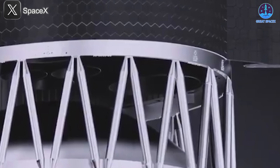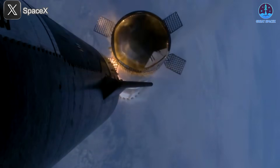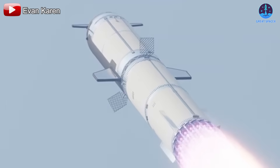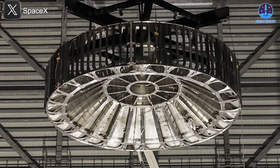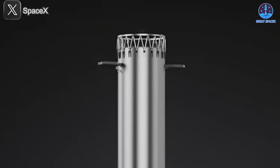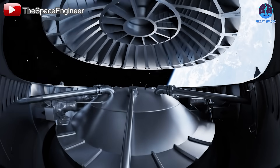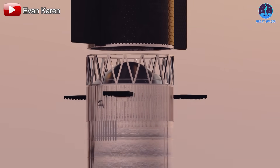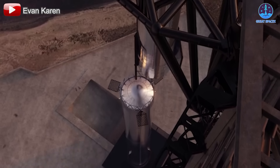In earlier versions, grid fins sometimes experienced scorch marks or mechanical shock from passing flames. V3's greater clearance and open design should spare them from those hazards, smoothing out critical aerodynamic control surfaces. Ease of manufacture and refurbishment also figures into the V3 design. Where the old ring required multiple welds, plate seams, and post-flight overhaul, the new lattice structure is simpler to forge, assemble, and inspect. Each strut is self-contained and modular, so damaged sections can be replaced quickly without tearing down the entire ring. The result: lower turnaround time between flights and reduced maintenance costs — two key metrics on the path to rapid reuse.